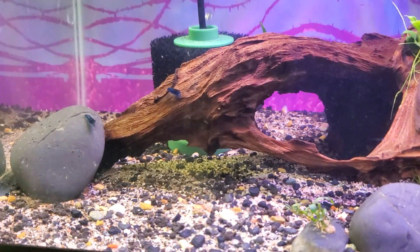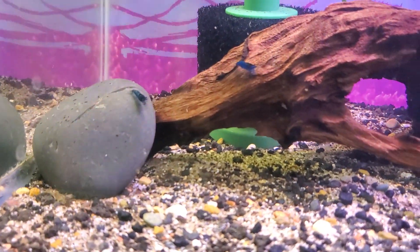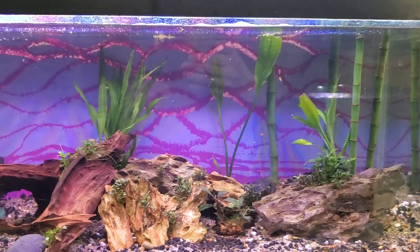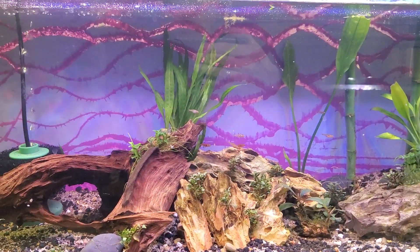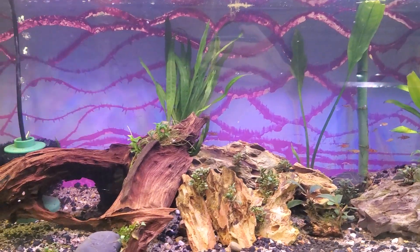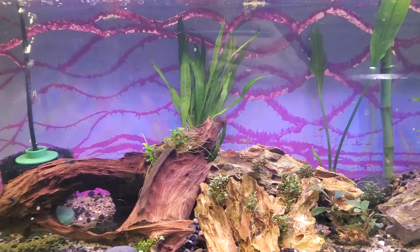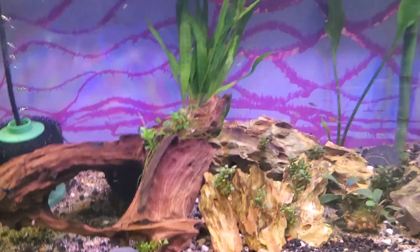The Blue Dreams are doing good. We have a few snails. I just wish they would breed, but I guess they will when they get around to it. The tank is coming along nicely. I'll still be taking the back and scraping it clean and doing the glass paint on the back. I haven't decided on the design yet — got to do something off the wall and fun. But yep, there's the Blue Dreams.